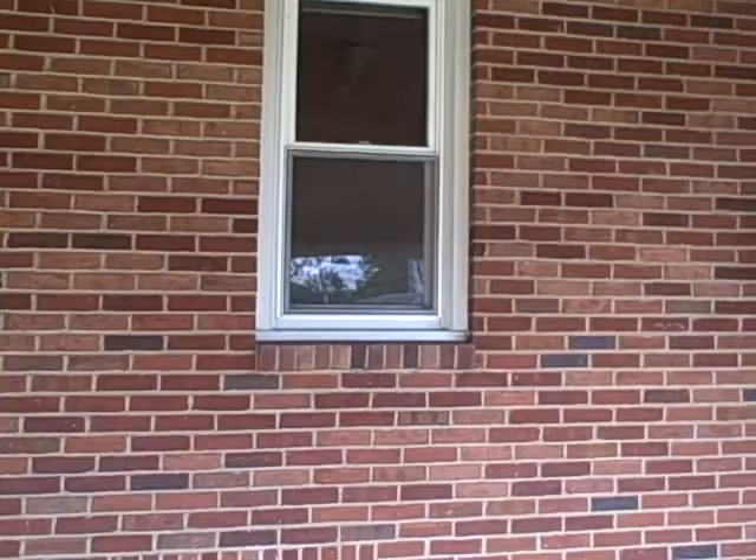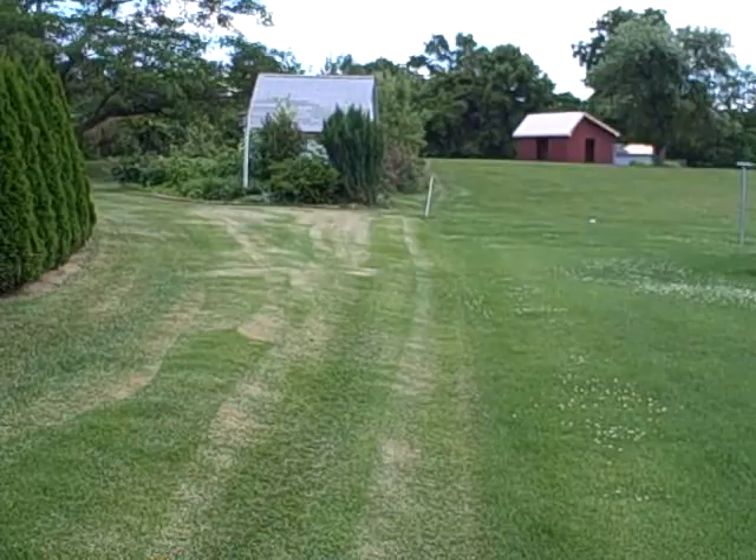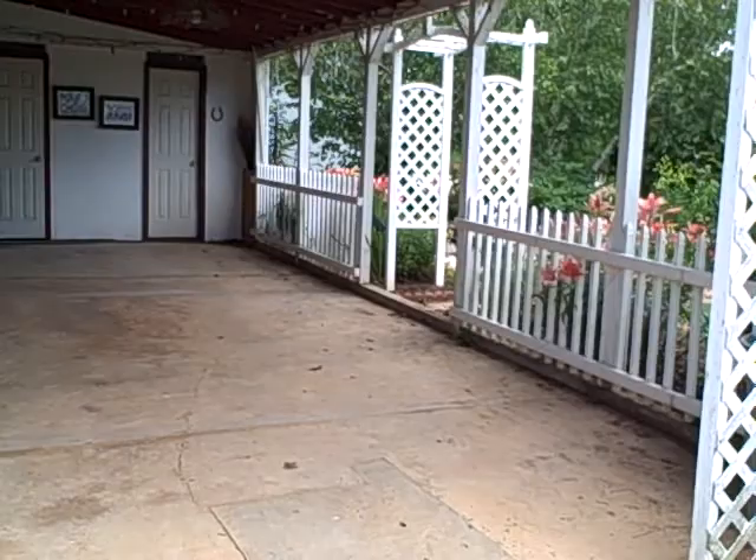You can kind of see the property line — the greener grass, the shorter grass versus the taller grass — see the property line. This back area could be a lounge area or you can even park extra vehicles back here as well.